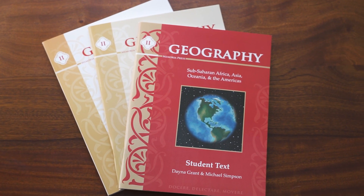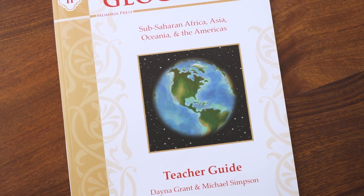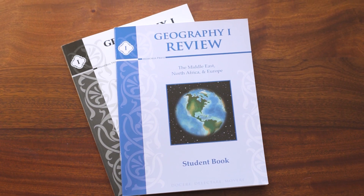After your students have completed the Geography 1 curriculum, they are now prepared to go into our Geography 2 curriculum, which takes what students have already learned and extends it to areas outside of that ancient Roman civilization. Students will learn mapping skills for sub-Saharan Africa, Asia, Oceania, and the Americas, and this will all help to broaden their context of world events. Included in the Geography 2 package is the Geography 2 textbook and student workbook, a teacher guide, and a Geography 1 review for both the student and teacher.